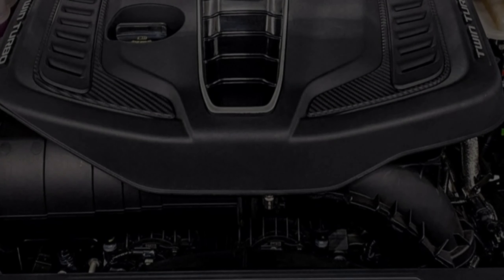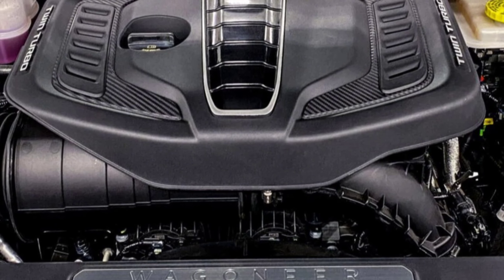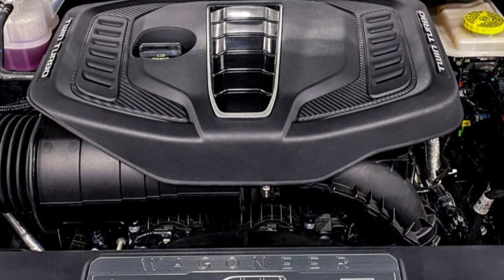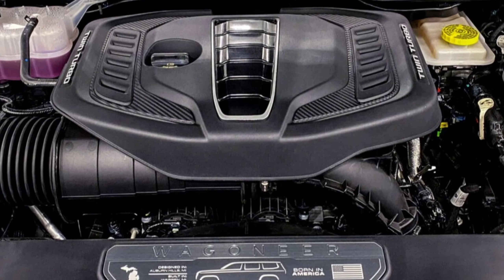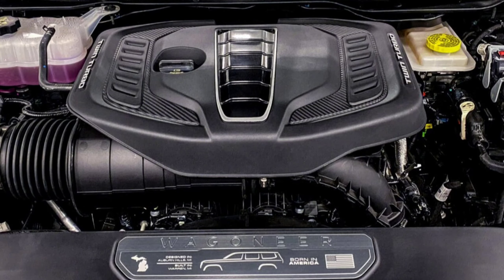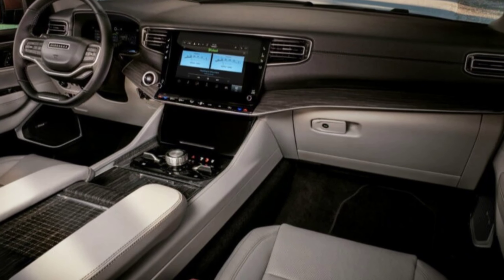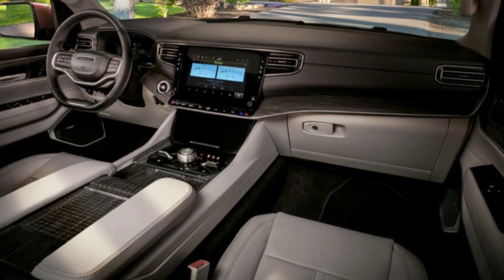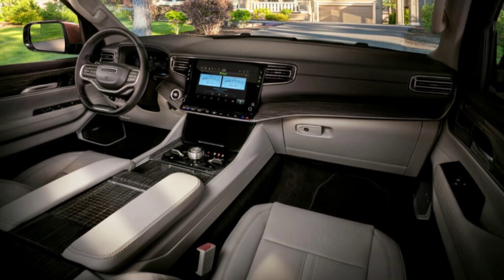Instead, the Wagoneer will come standard with the 3.0L twin-turbocharged Hurricane inline-six. That makes 420 horsepower, 313 kilowatts, and 468 pound-feet, 635 newton-meters of torque. Jeep says that it's up to 15% more efficient than the outgoing V8, which is important when you're driving something that doesn't get amazing fuel economy to begin with.